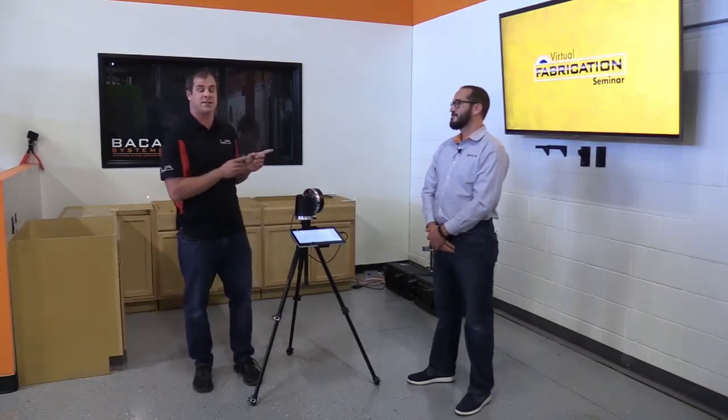Thank you for that introduction, Nick, and thank you to Baca and Chuck for allowing us to be part of this seminar. My name is JT Hoffman. I've been working with Laser Products for the last 12 years as the Midwest sales manager and the last few months as the national sales manager. Laser Products was founded by Dan Lewis in 1994. We've been making laser measuring systems for the countertop, flooring, millwork, and glass industries for the last two decades. We'll do a quick slideshow presentation and then shoot this L-shaped countertop and send the DXF file to the saw.